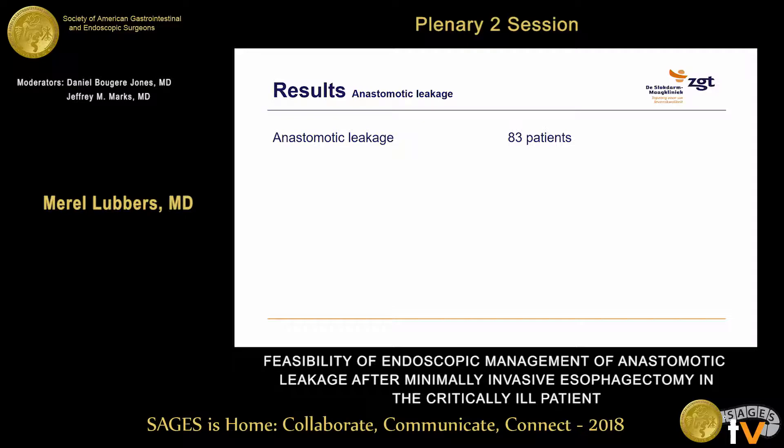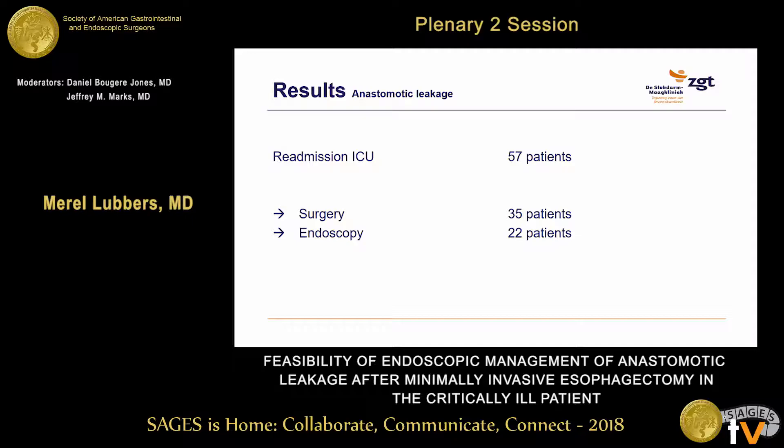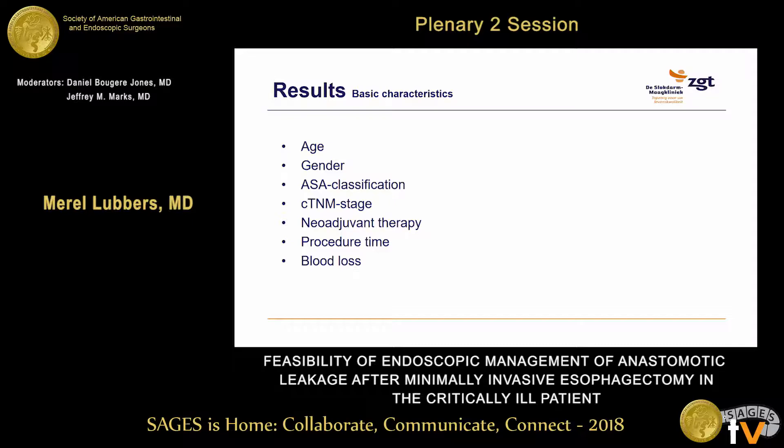In total, 83 patients developed an anastomotic leakage during this period, of which 57 patients were critically ill and readmitted to the ICU. Of these 57 patients, 35 underwent a primary surgical approach and 22 underwent a primary endoscopic approach. All basic characteristics — age, gender, ASA classification, cTNM stage, neoadjuvant therapy, procedure time, and blood loss — were all similar between groups.